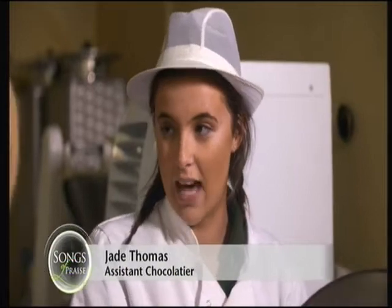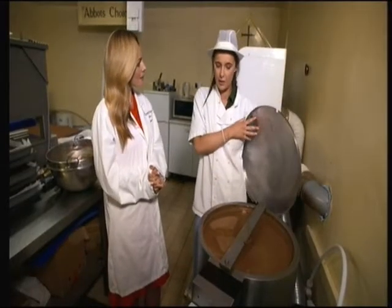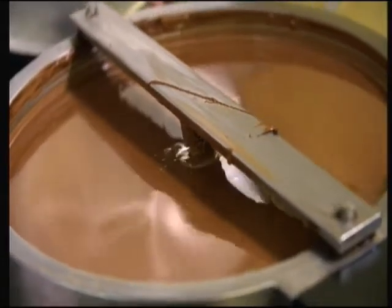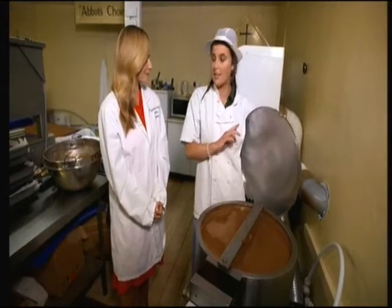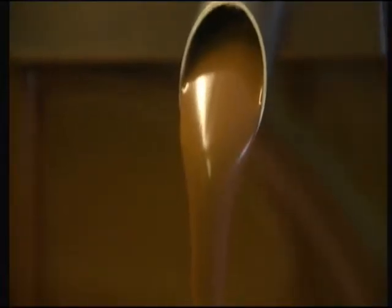All the ingredients are imported to the island, which includes the milk, the sugar, the cocoa butter and the cocoa mass. Then it's all put into this machine here, which is stirred, and then the temperature gets raised up then brought back down. Then the next step is the tempering machine.